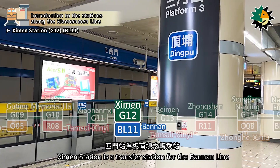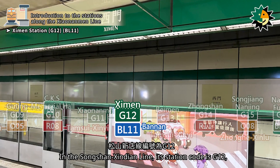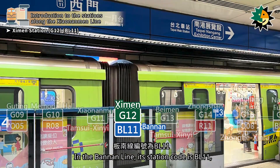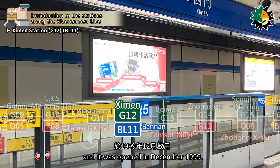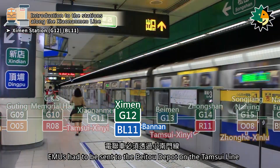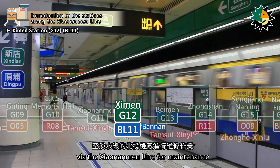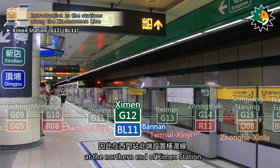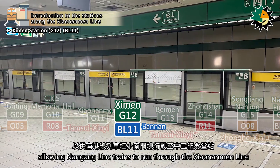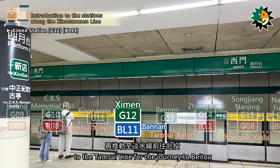Ximan Station is a transfer station for the Bannon line, located on Section 1 of Zhanghua Road. In the Songshan Xindian line, its station code is G12, opened in August 2000. In the Bannon line, its station code is BL11, opened in December 1999. Before the dedicated depot for the Bannon line was constructed, EMUs had to be sent to the Baytu depot on the Tamsui line via the Shao Nanmen line for maintenance. Therefore, a crossover track was set up at the northern end of Ximen Station to connect the Nangang line and the Shao Nanmen line, allowing Nangang line trains to run through the Shao Nanmen line to Chiang Kai-shek Memorial Hall station before changing tracks to the Tamsui line for the journey to Baytu.